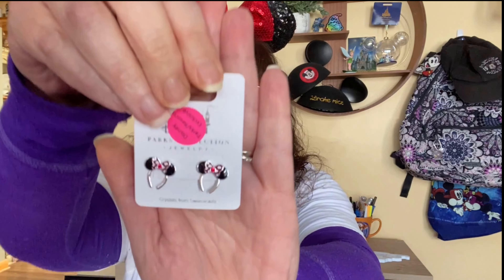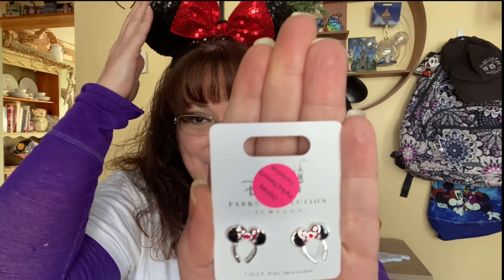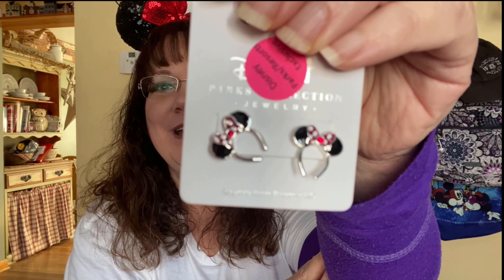Oh, these are cute! I did put down that I love silver jewelry. I didn't even choose these specifically, but they are so cute. These are a pair of Mickey earrings — Mickey headband earrings. Oh, I like these a lot. These are so pretty. That was a plus — that was really good.